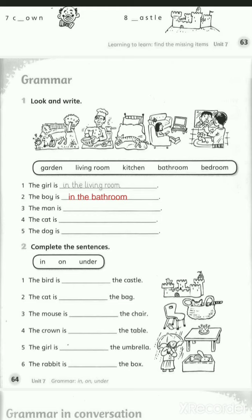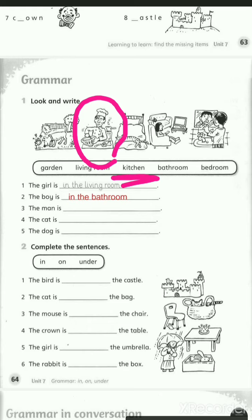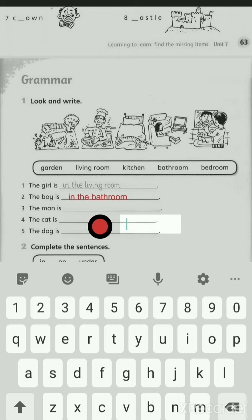Number three: the man is... where's the man? Yes, he's in the kitchen. إنه في المطبخ. Let's write together: in the kitchen. Can you spell kitchen with me? K-I-T-C-H-E-N. Kitchen.